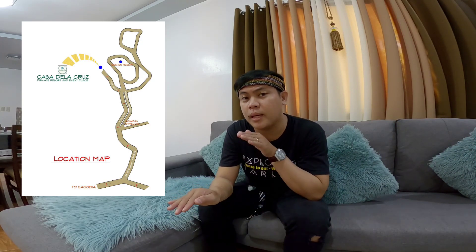Kung gusto nyo pumunta dito, malapit lang siya from Bangbang Bridge, kung alam nyo yun. Pasok kayo ng grotto. Pwede nyo siyang i-Google Map guys. Search nyo lang Casa de la Cruz. Di kayo maliligaw kasi kung saan yung kanto ng Goshen. Kung nakapuntahan na kayo sa Goshen, doon din yung papasukan nyo. Bago kayo makarating doon sa mismong pinaka-gate ng Goshen, may maliit na daan doon — yun yung papasukan nyo pamuntahan dito sa Casa de la Cruz.